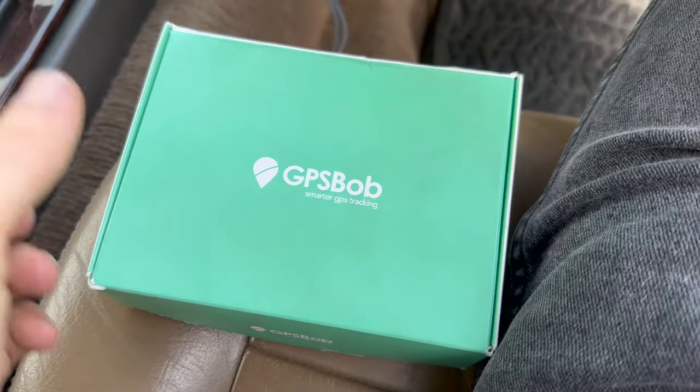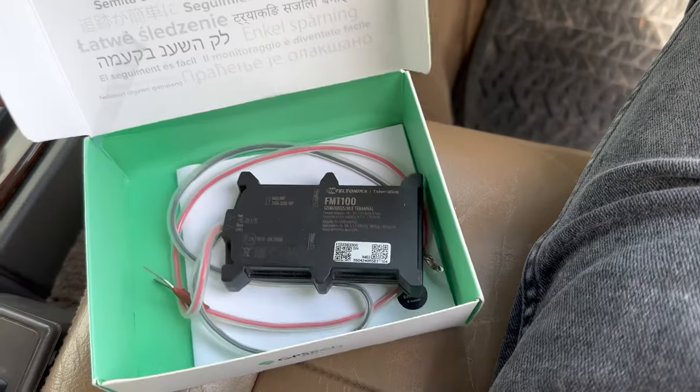What interested me about GPS Bob and their products was the fact that you buy the GPS tracker — you buy the Bob — once. It has a built-in 5G SIM card, you don't need to do anything with it, and that will last up to five years with no subscription whatsoever. They've also kindly given my subscribers a five percent discount if you follow the link in the description below.